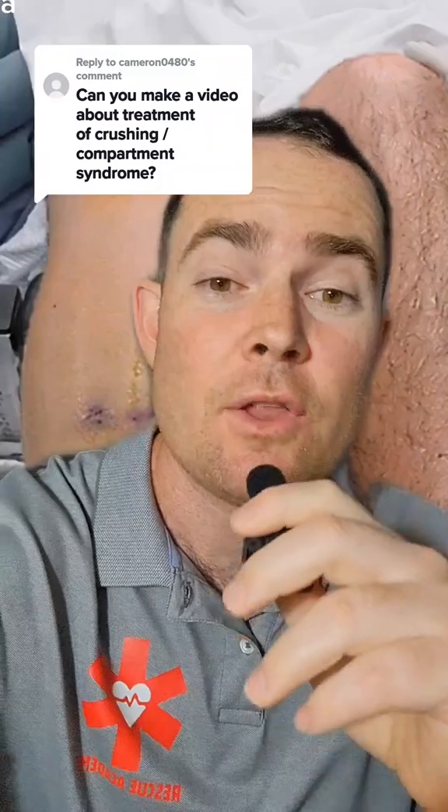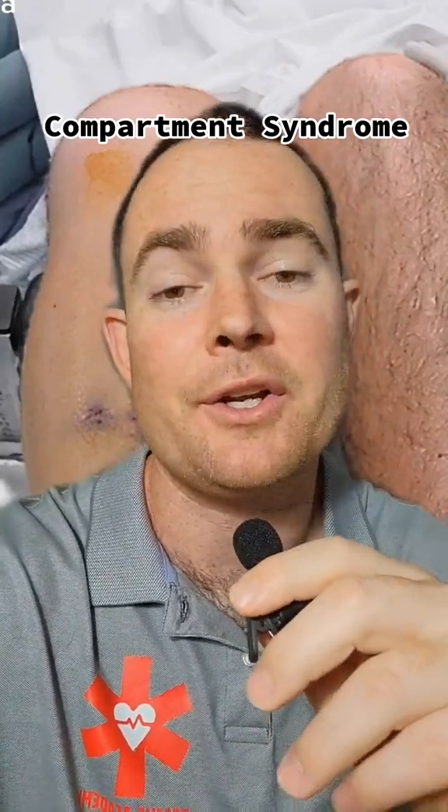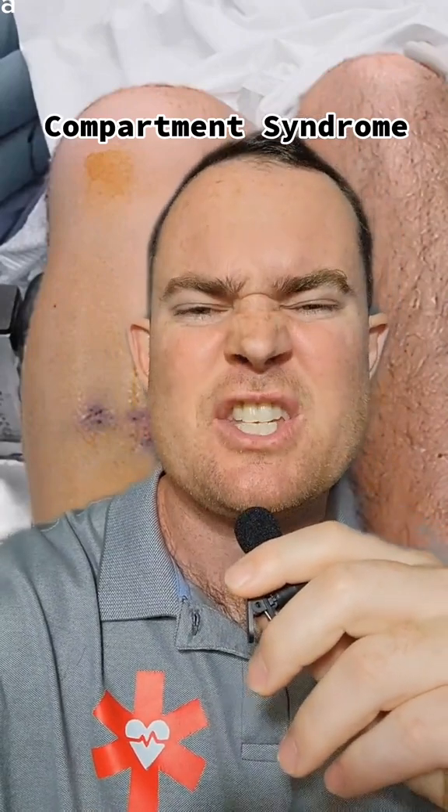Cameron asked if I can make a video about treating crush and/or compartment syndrome. The first thing to know is compartment syndrome typically occurs from too much edema or swelling. It could occur from trauma, it could occur from sepsis, but so much edema happens that that extremity or piece of tissue limits its blood flow.